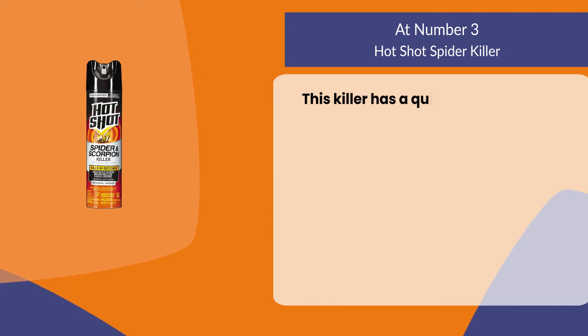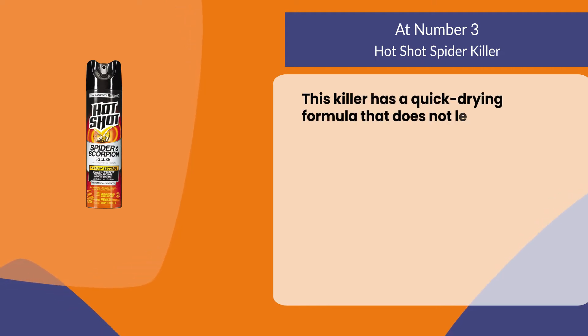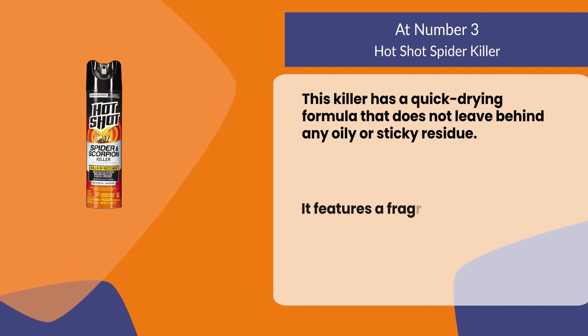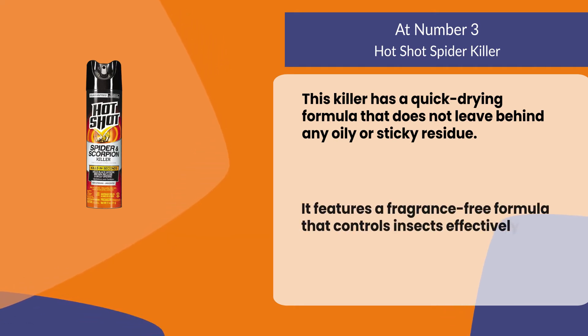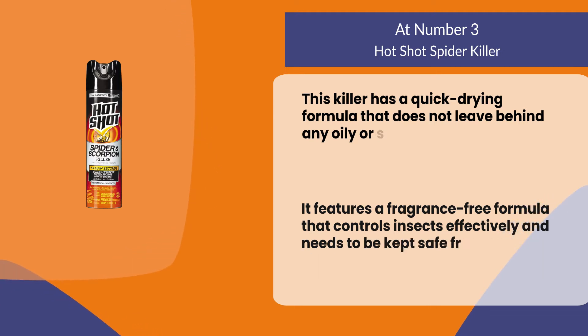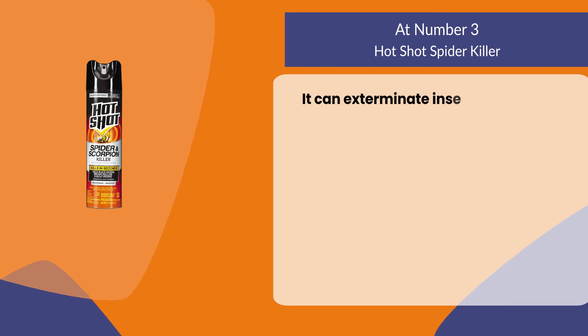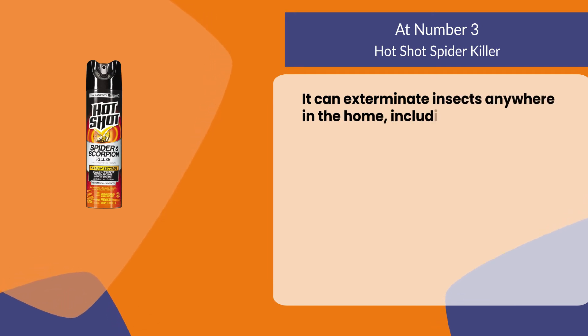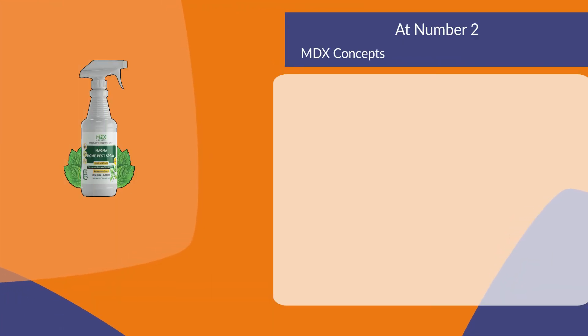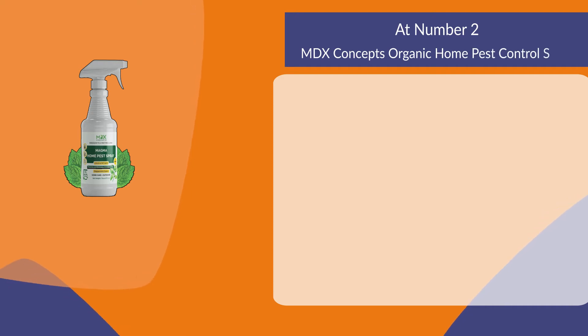This killer has a quick-drying formula that does not leave behind any oily or sticky residue. It features a fragrance-free formula that controls insects effectively and needs to be kept safe from pets and children. It can exterminate insects anywhere in the home including kitchens, family rooms, and pantries.